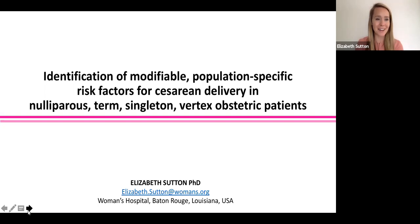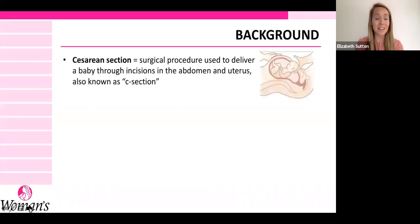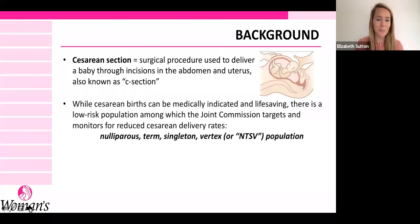So let's break down that title a bit. A cesarean section is a surgical procedure that we use to deliver a baby through incisions in the abdomen and uterus, commonly known as a C-section. This is your alternative to a traditional vaginal delivery. And while cesarean births can be medically indicated and life-saving, there is a low-risk population among which the Joint Commission targets and monitors to try to reduce cesarean delivery rates.